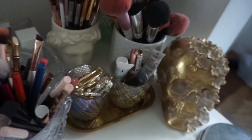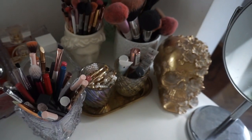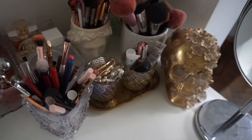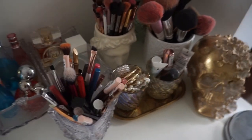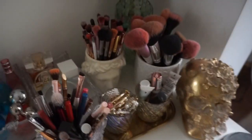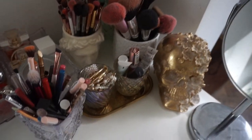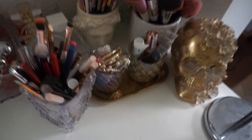In this area over here I keep my brushes. You can see my friend over there — the skull — which is one of my favorite decoration purchases in the last couple of years. Lots of brushes, but I'm not going to count brushes; they don't count in this budget.